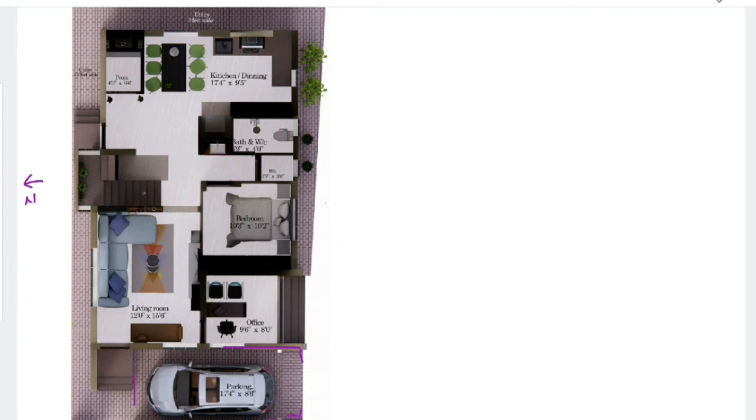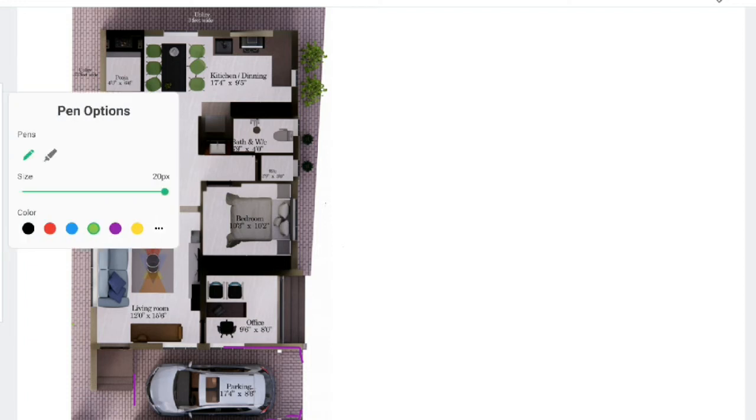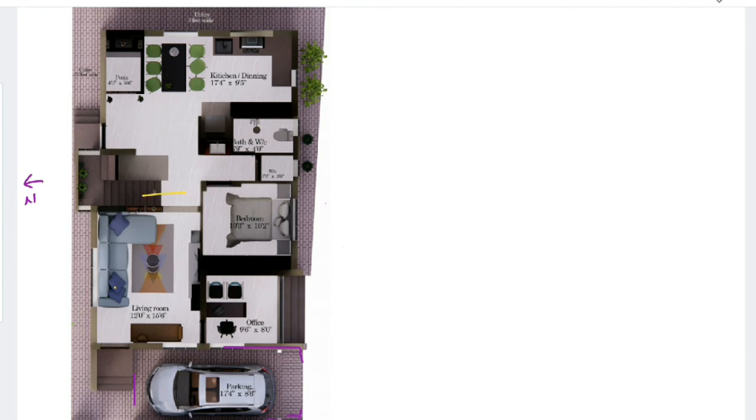When you enter this part, we have the staircase — it is a dog-leg staircase. Since the building is a duplex, we have placed the staircase within the building itself. The staircase goes towards the north and then turns into the south direction.